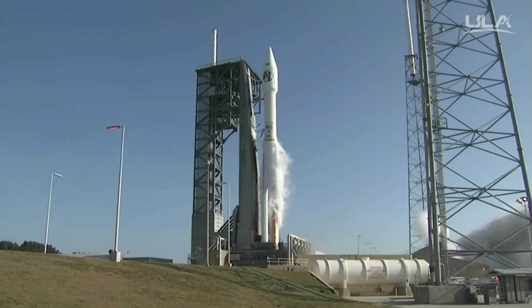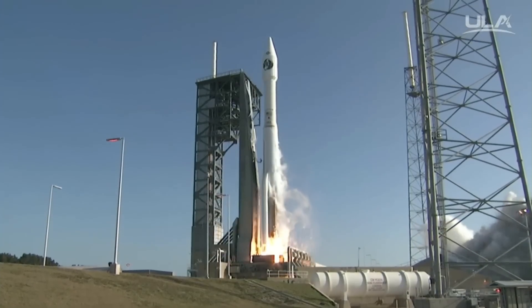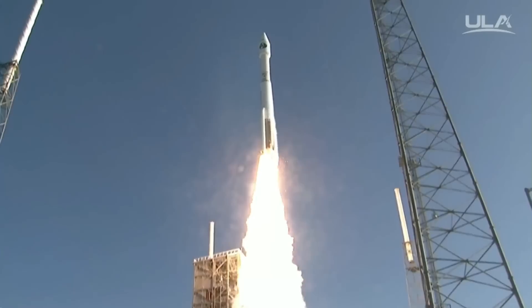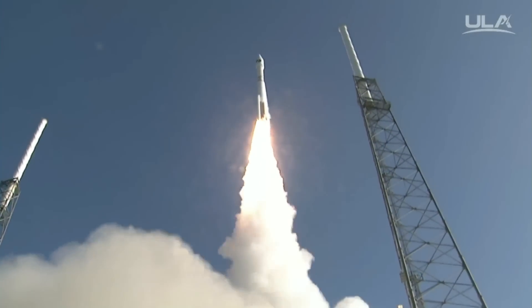We have RD-180 ignition and we have liftoff of the United Launch Alliance Atlas V rocket carrying the NROL-61 mission for the National Reconnaissance Office.